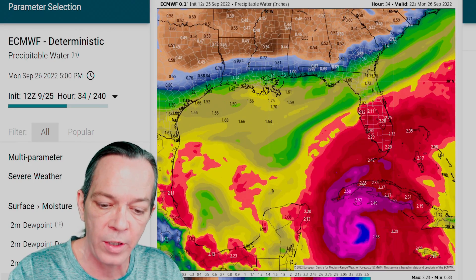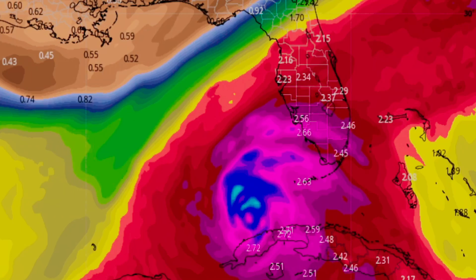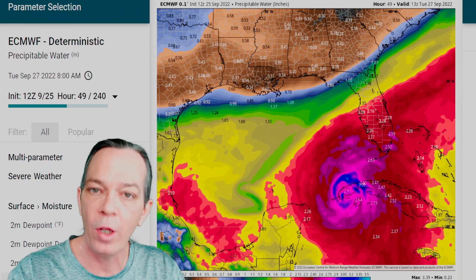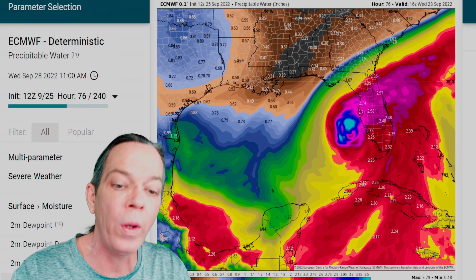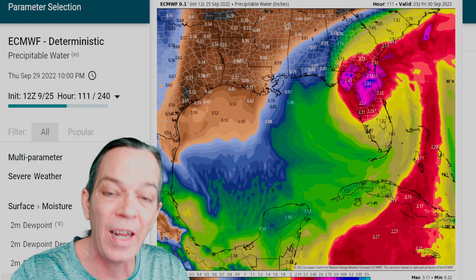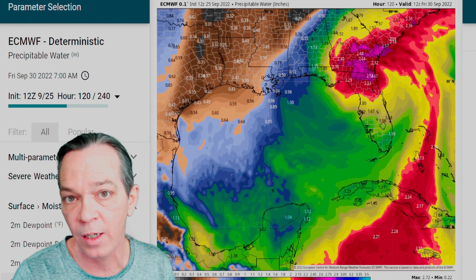Looking at precipitable water according to the Euro model, you can see it strengthens going towards Cuba, crosses landfall with a slight disruption — the high mountains are to the east. As the cold front comes in, look at how much rainfall it's bringing: two to three inches per hour. According to the Euro, it comes up, brings all this rainfall, then right around Wednesday all the way through Wednesday morning we're dealing with this. It then sits and spins, bringing a lot of precipitation all the way until Thursday night — almost 36 hours of just sitting and spinning.